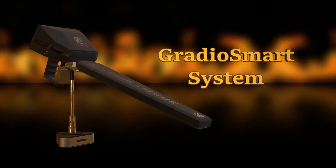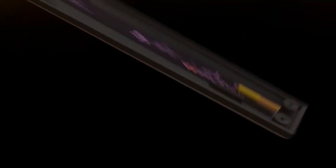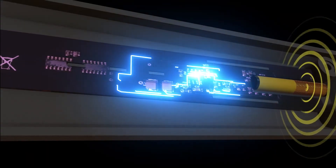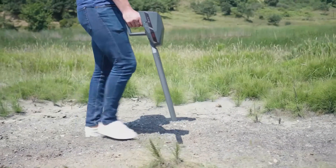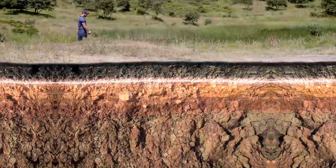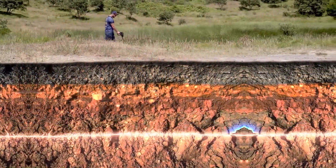The third and final system: GradioSmart System, which works by Gradiometer Sensors — one of the most accurate and effective detection systems for metals. The GradioSmart System detects minerals and voids, and alerts to their presence by releasing interactive sounds as soon as it passes over them.